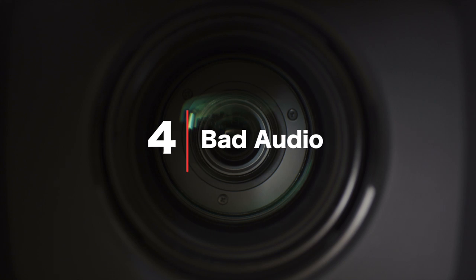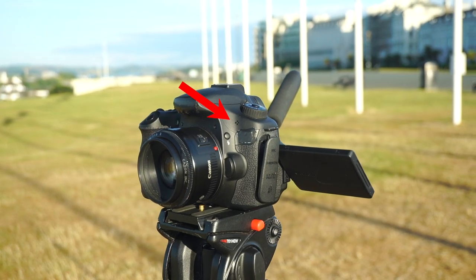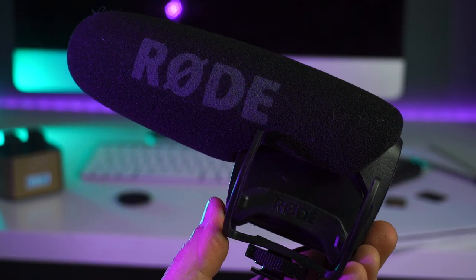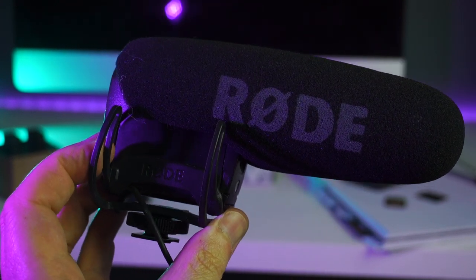Bad audio. 50% of a video is audio, so if you get this wrong you're in a whole heap of trouble. Generally speaking, the built-in microphone on your camera won't be very good. It's definitely worth investing in an external microphone. A shotgun microphone will do a much better job of picking up clear audio in your videos, and if you're recording interviews make sure you get that microphone as close as you can to your subject.